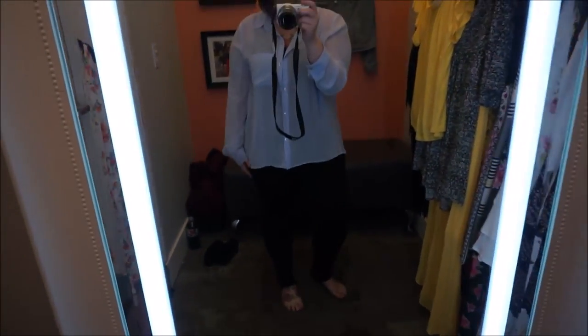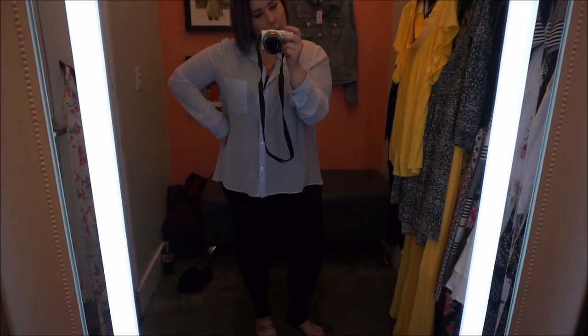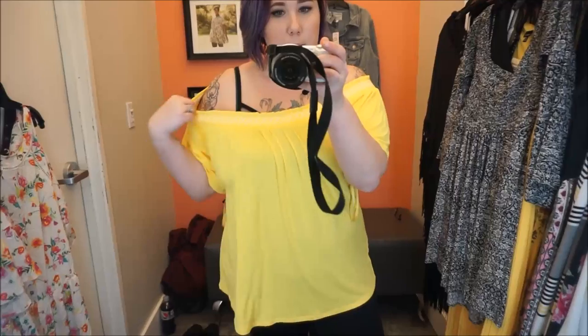This is what I'm wearing today — just hard to see with the lighting, but black leggings and a blue shirt from Forever 21. We'll go ahead and get this started.